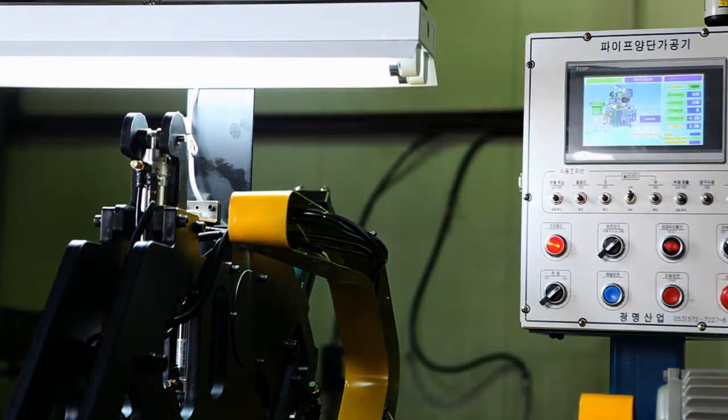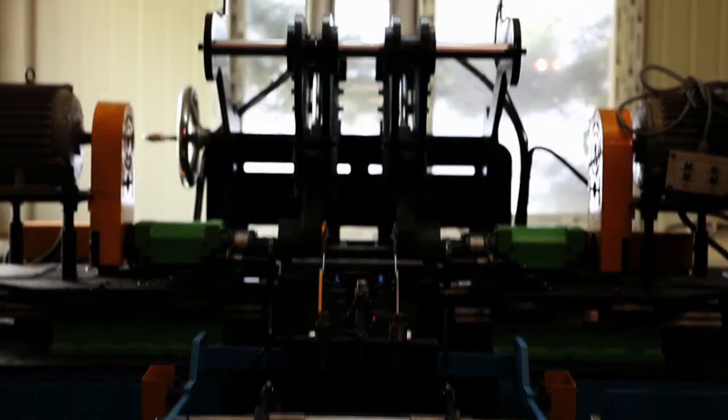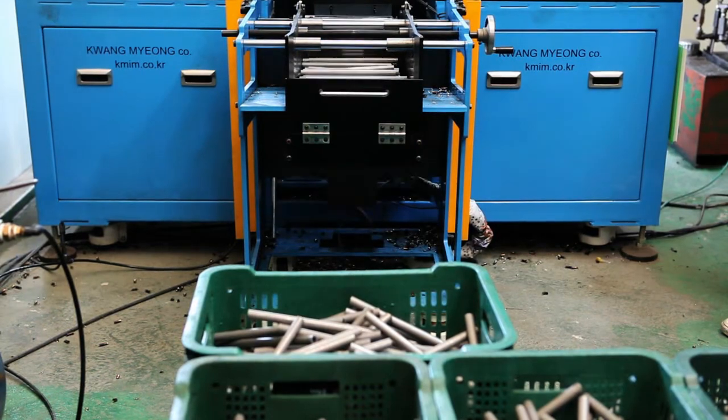Running on an entirely automatic system, it increases efficiency and productivity without wasting material or manpower. Gwangmyung Industries is making it happen for you.